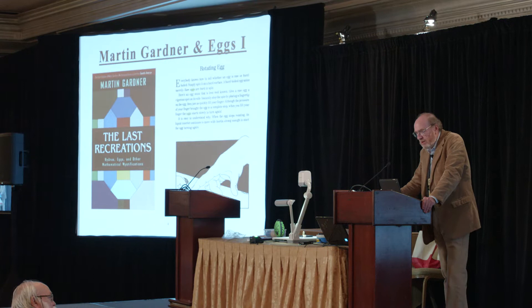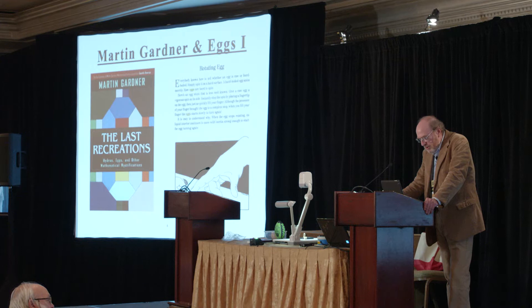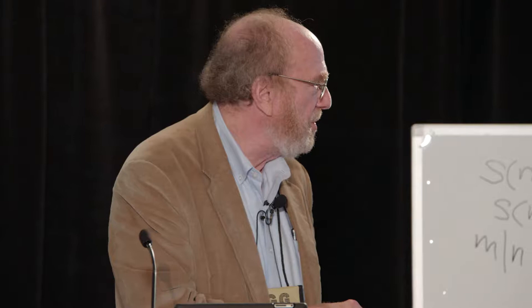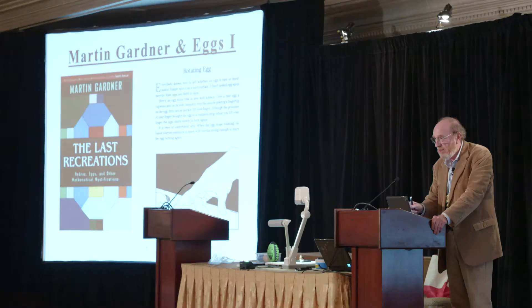Why is it appropriate to talk about this at the Gathering? Martin Gardner seemed to have a real fascination with eggs. His last book 'Last Recreations' features hydra's eggs. I once gave a talk here about spinning tops — if a hard-boiled egg is spun, it will stand up. Martin went further, writing about that in physics articles. He turned it into a magic trick: if you spin a non-hard-boiled egg, after it stops it can counter-rotate because the fluid picks up the shell, discussed in 'Last Recreations.'